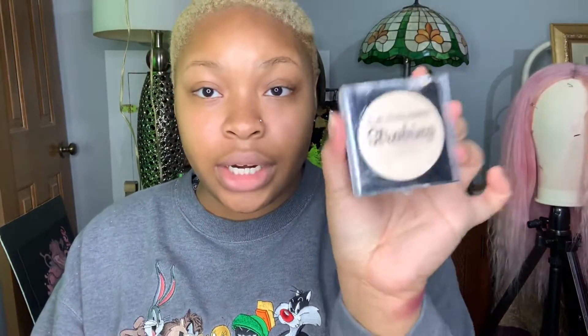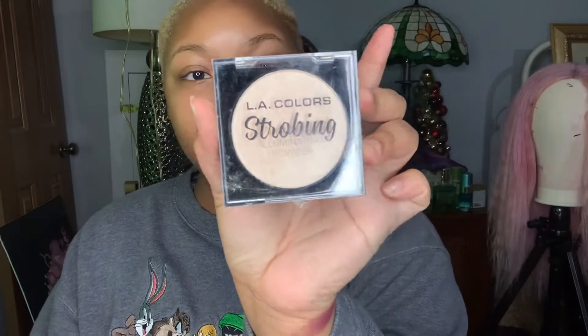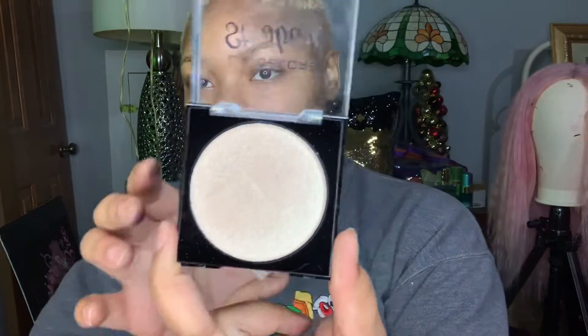Here is an illuminating powder from LA Colors in the shade Champagne. Oh, I didn't even know this — you have the highlighter right here, and then it lifts up and you have a mirror right here. And this little space is for like a little sponge or something — it's a little compact.